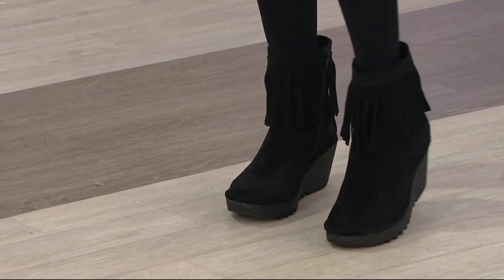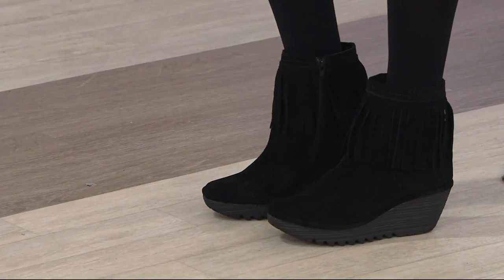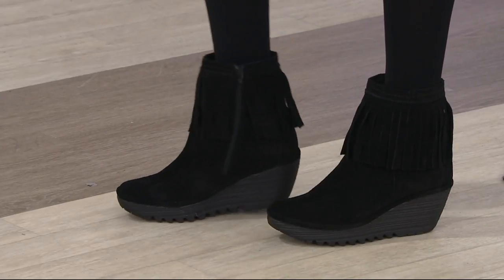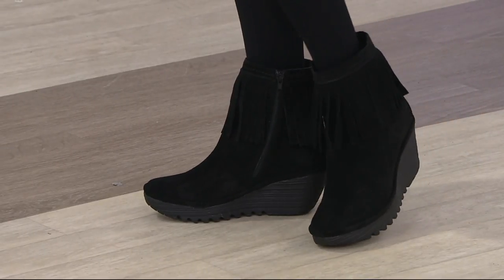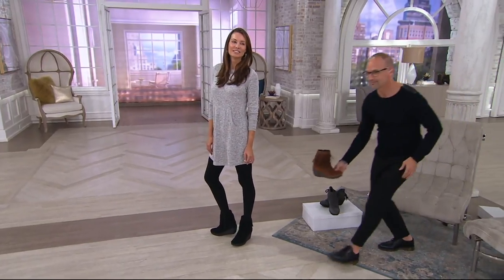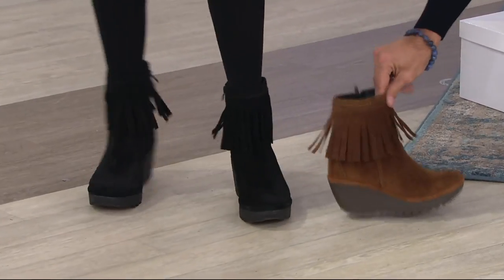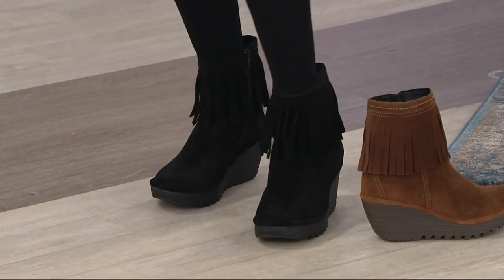Now we have another new shoe, and this one is a slightly higher ankle boot than our today's special value, but still done in phenomenal suede. And I know it's hard to see in the black for the camera, but this one has fringe — and not like glued-to-the-shoe fringe. As you're walking, your fringe is kind of moving a little bit. Thank you, Ann. That looks perfect.